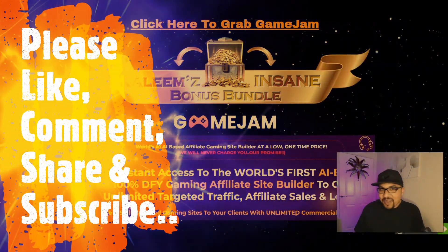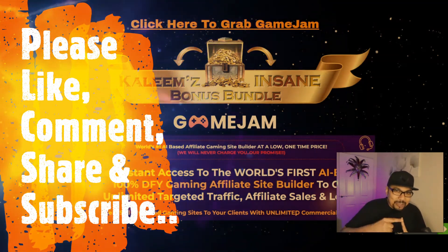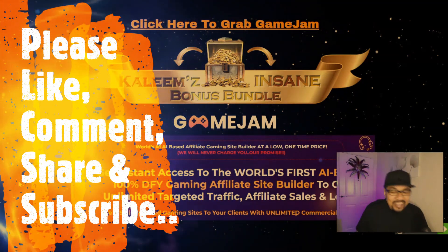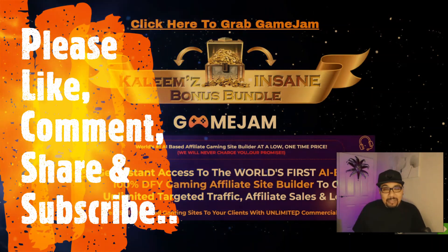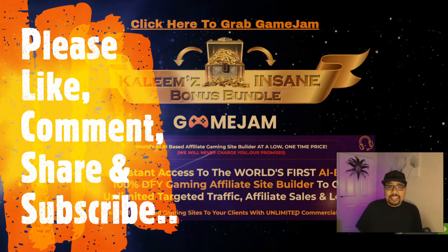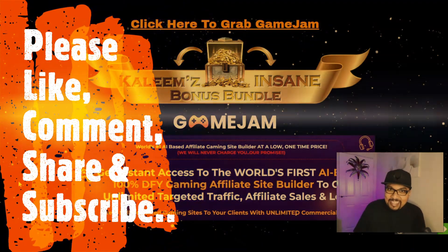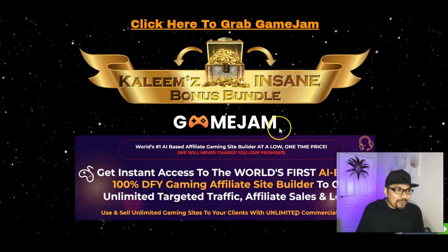Welcome back to my channel where I review digital products, cloud-based software, training modules, and help people make money online. As always, firstly we'll be looking at my standing bonus bundle page, then I'll give you a quick glance of the members area, and we'll also see what the sales page is all about.